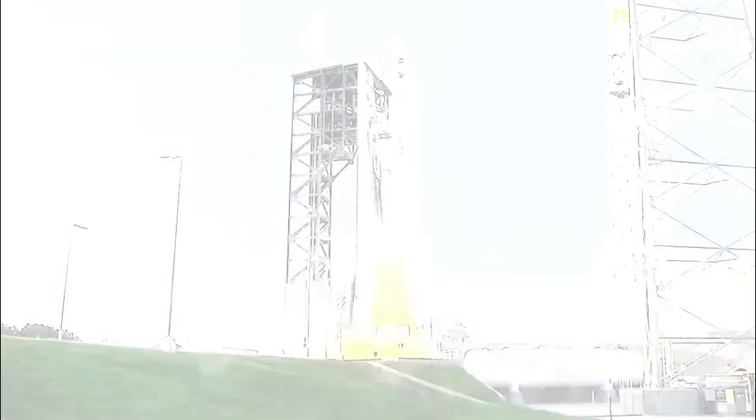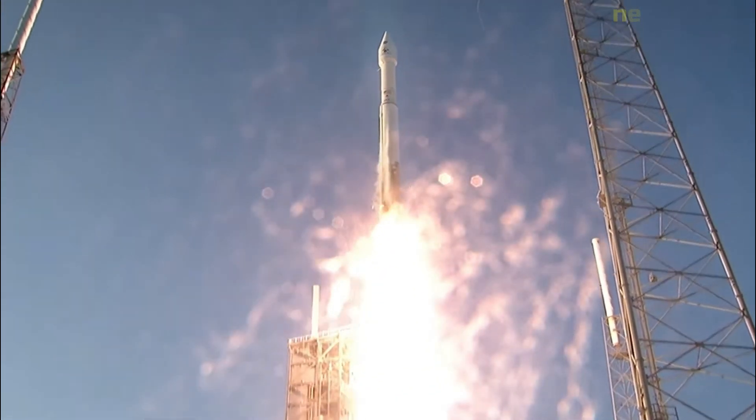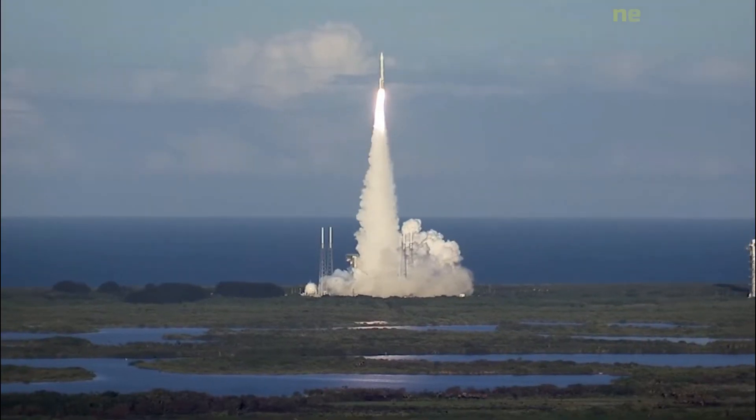OSIRIS-REx was launched on 8 September 2016, flew past Earth on 22 September 2017, and rendezvoused with Bennu on 3 December 2018.